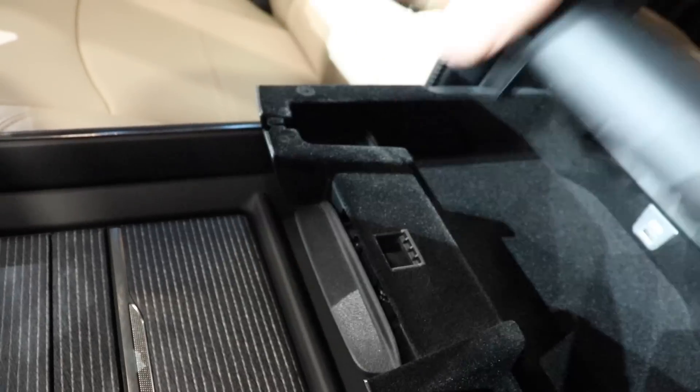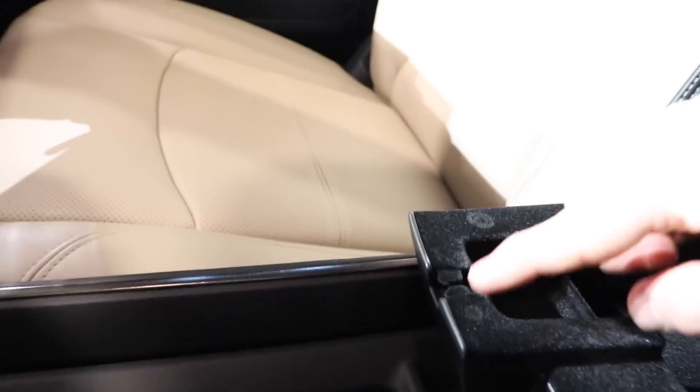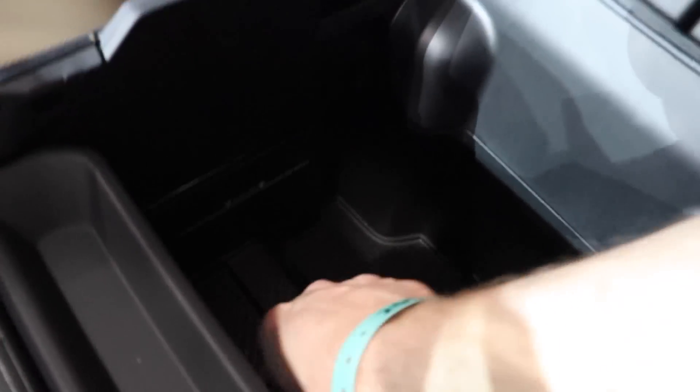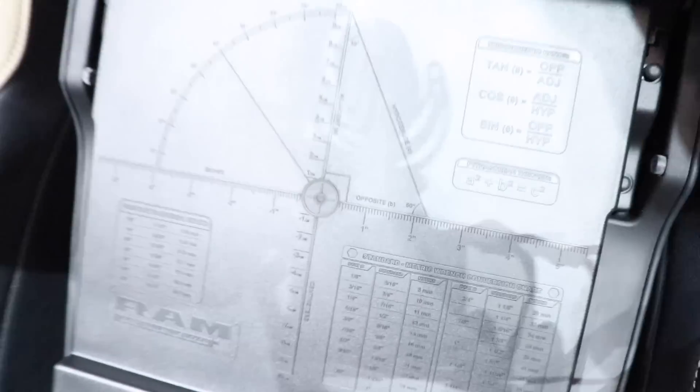Moving the console forward, take a look at the beautiful Limited armrest. The first lever opens the shallow portion, which has a USB and a dimple for cord management. Opening the big one gives you access to massive storage down here.